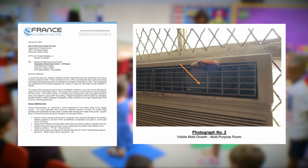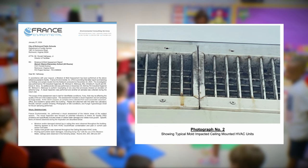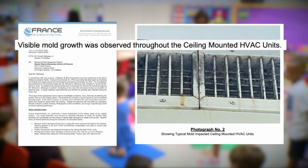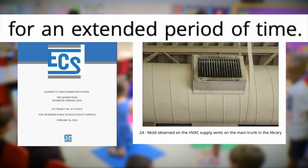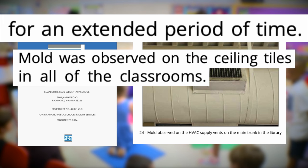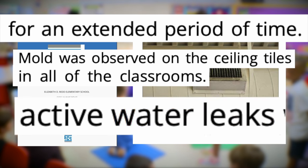At Swansboro Elementary, there's visible mold growth on the window AC units. At Barack Obama Elementary, visible mold throughout the ceiling HVAC units. And at Red Elementary, surface testing indicated that mold growth and moisture occurred for an extended period of time, with mold on the ceiling tiles in all pod classrooms, active water leaks, and moisture-damaged ceilings and walls.